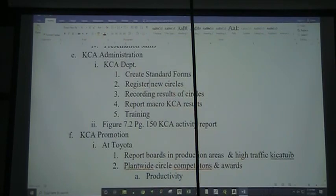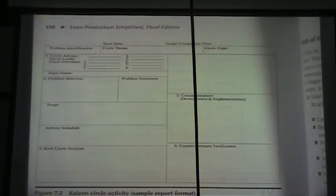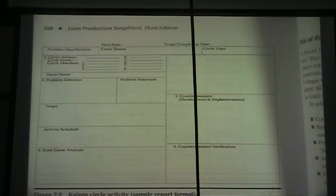On figure 7-2 on page 150, this is a sample report format. It doesn't have to look exactly like this, but our report should always fit on one page — you don't want to read 10 pages to find out what happened in a Kaizen event. Often we'll make our presentations much longer, but the summary report is one page.